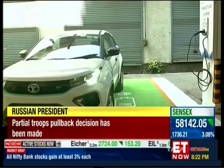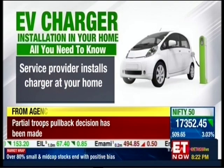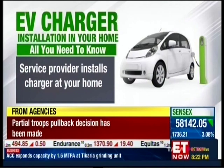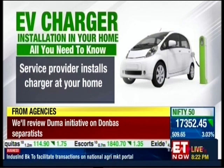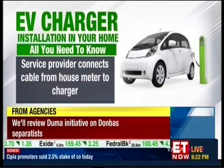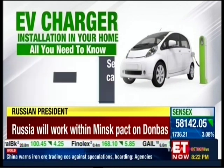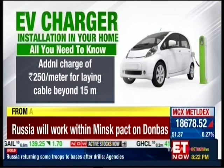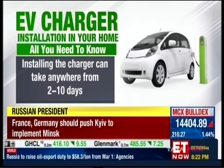Once an electric vehicle is bought, service providers like Tata Power install electric vehicle chargers at your premises. If you live in an individual home where you have your own parking space, the service provider will connect the cable from your house meter to the charger. Tata Power is one of the biggest service providers and has tie-ups with most of the top EV OEMs. The cost of laying a cable up to 15 meters is free, and an additional ₹250 per meter will be charged after that. The installation process could take anywhere between 2 to 10 days.